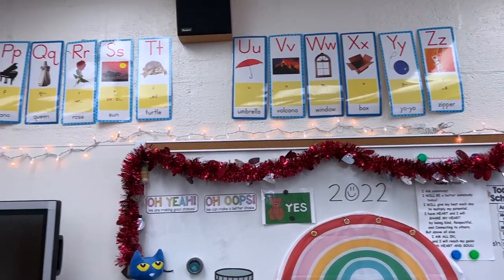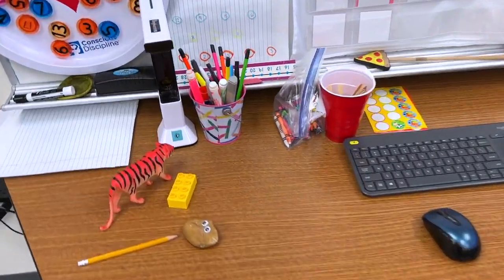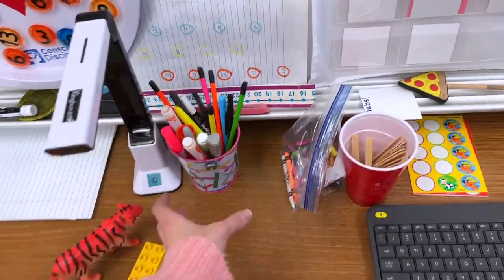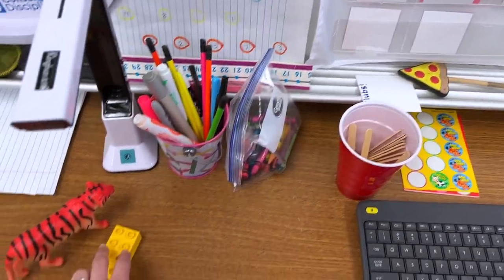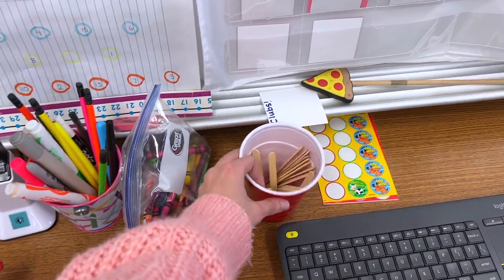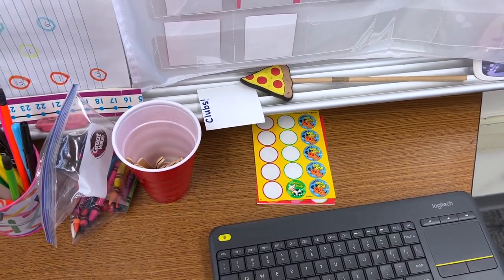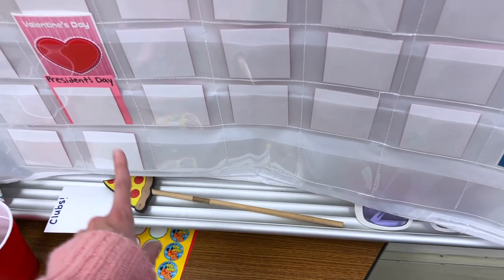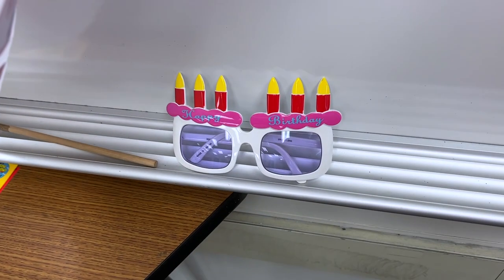Our whole group behavior management system is up here — our Oh Yeah and Oh Oops points. I've shared that in a previous vlog, so I'll link that above if you're interested. Above, I have my Christmas lights and then my alphabet hanging all along this wall. Zooming into the table — these are objects we observed today in science. I keep a container full of pencils and markers over here ready to go, crayons to model anything, equity sticks with all my students' numbers, and stickers for celebration.